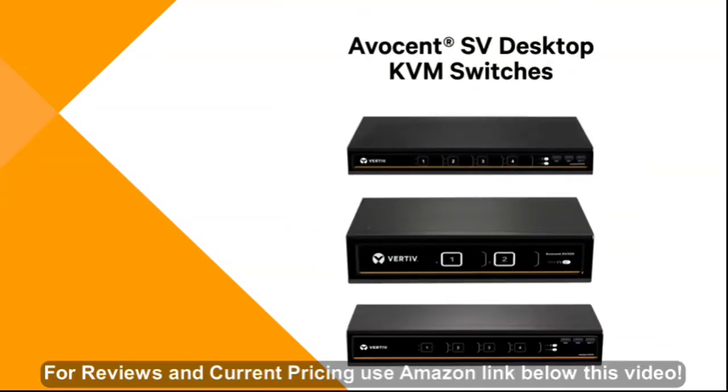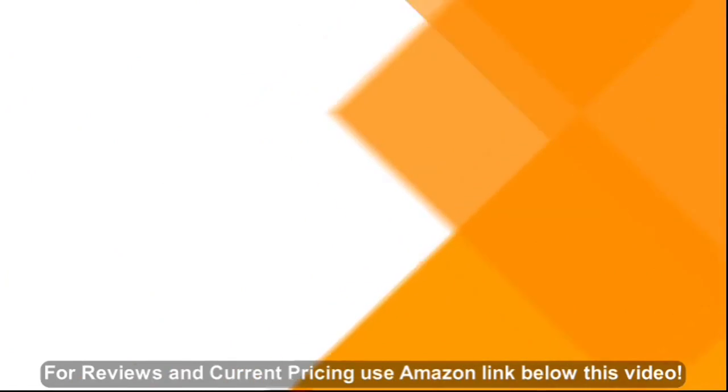The Avicent SV Desktop KVM switches from Vertiv provide simplified and streamlined access to your essential business systems.